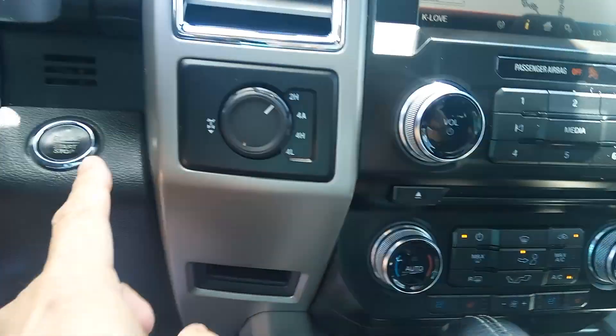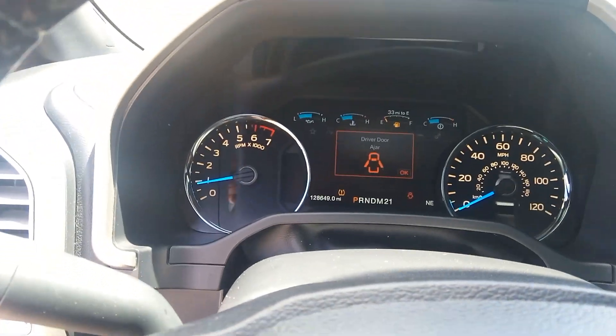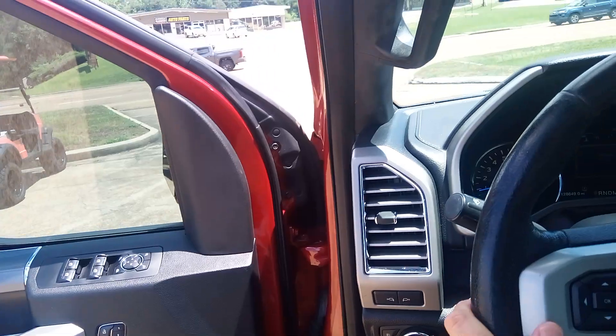Four-wheel drive controls, push-button start. No check engine lights. It's a clean pickup truck — carpet's in really good shape.